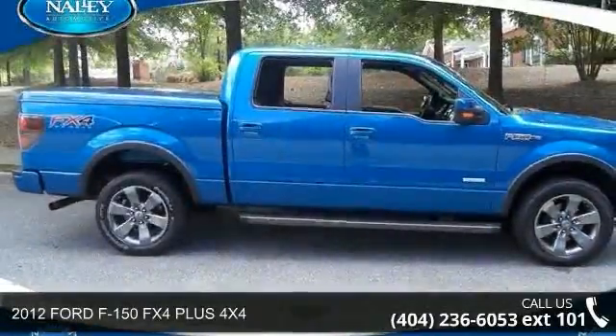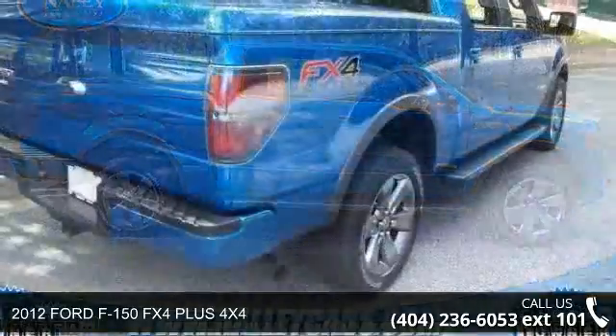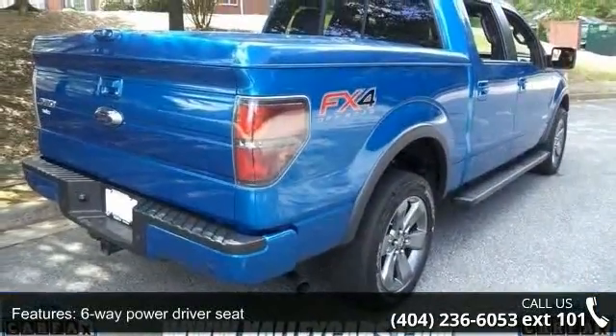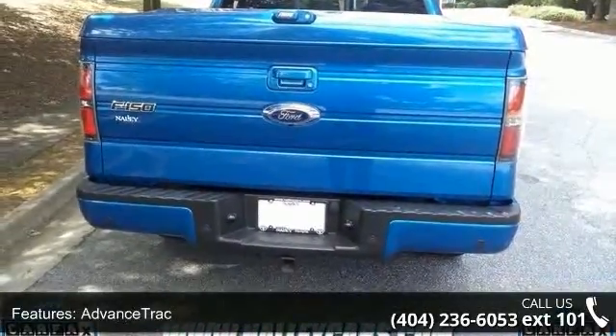Arrive in style with this 2012 Ford F-150. If you are looking for a first-rate auto, this one could be yours today. This vehicle comes with a reliable six-cylinder engine connected to a smooth shifting automatic transmission.